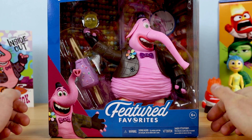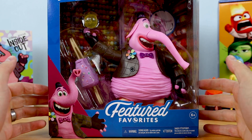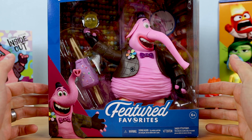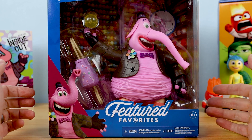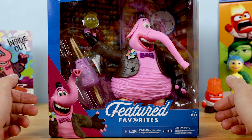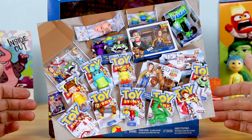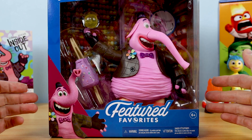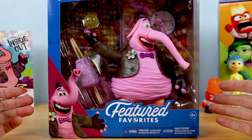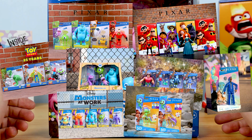I've explained this Featured Favorites series before in previous videos, but I want to keep you in the loop if this is your first exposure to Mattel's Pixar Featured Favorites figures. Back in 2019 with the release of Toy Story 4, Mattel created their line of 7-inch scale action figures, and over the years since then Mattel has expanded that line to go beyond Toy Story, covering just about every Pixar film from Toy Story through Luca.